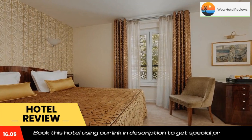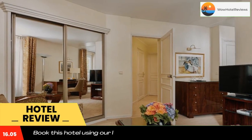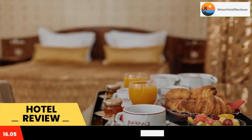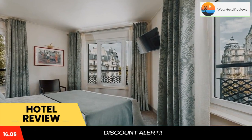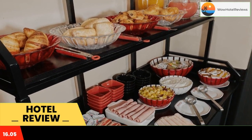It offers rooms with art deco decor. Rooms at Hotel Raspel Montparnasse are equipped with a flat screen TV and cable channels, and each have a private bathroom. A buffet breakfast is served each morning in the hotel's cafeteria. Guests can also enjoy a continental breakfast in their room.